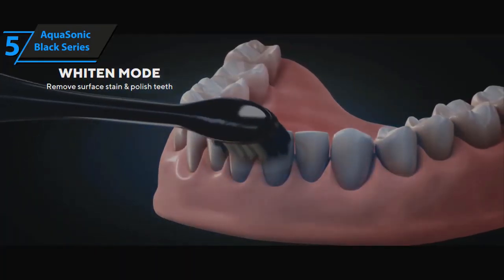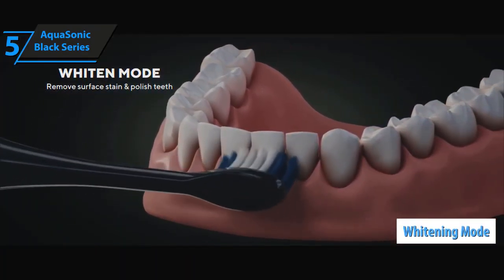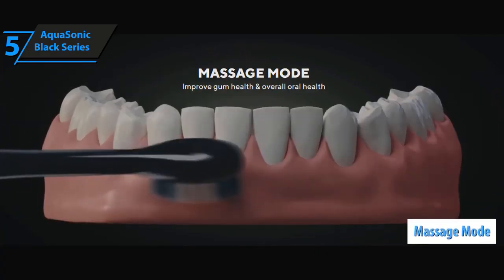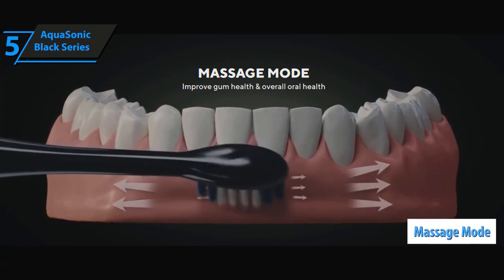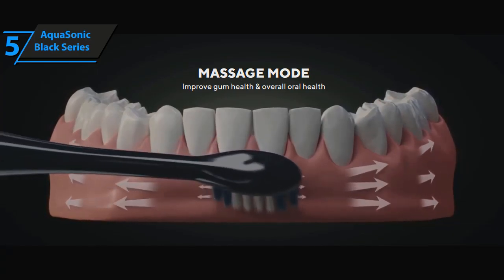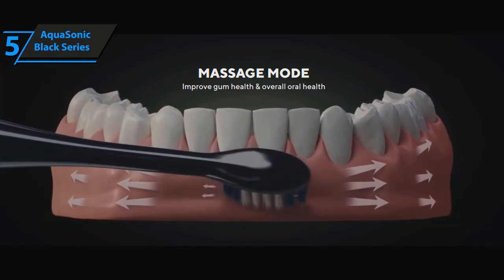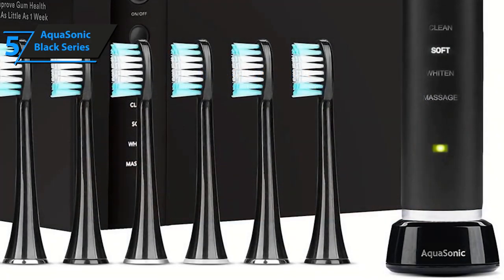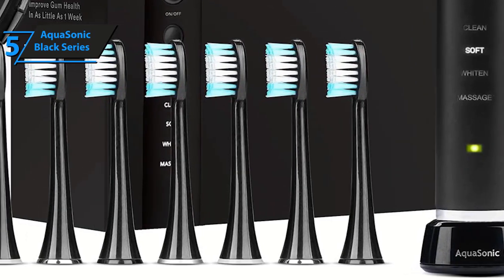There are different modes available. The whitening mode assists in whitening your teeth using inverted frequencies to get rid of surface stains. And then there is a massage mode that goes well beyond cleaning and improves your gum health. With this mode, the toothbrush delivers relaxing microbursts within your gum tissues for improving your overall oral health.